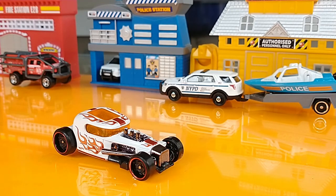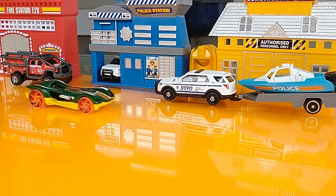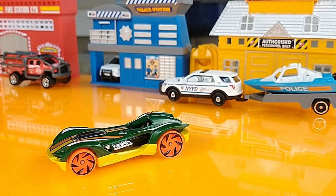The Mod-Rod, 2021 HW Plains. The 2022 HW Speed Team New Model, the Roadster Bike.